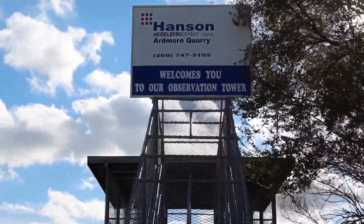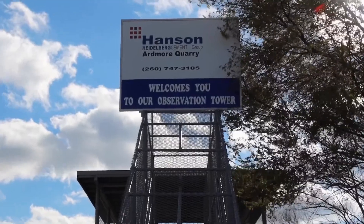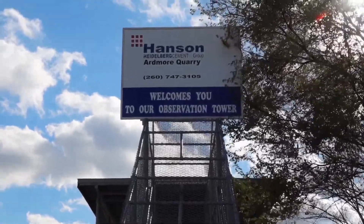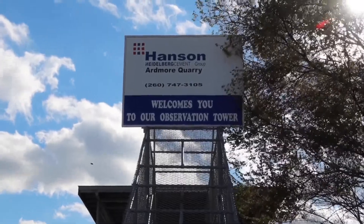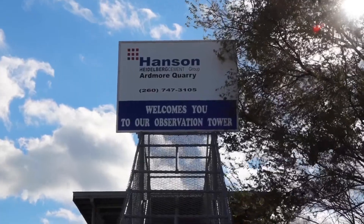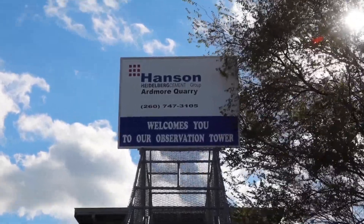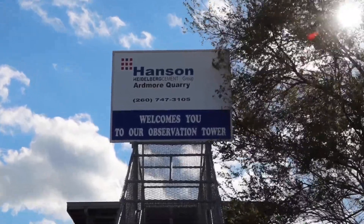Everyone, this is the Hansen Ardmore Quarry. Now this began in 1942, which is when the company was founded, and originally it was just a sand and gravel quarry. But they soon hit a limestone shelf, and that changed everything. They started mining limestone. Now that shelf actually runs from Toledo, Ohio, down to Lafayette, Indiana — so it's a pretty long distance.